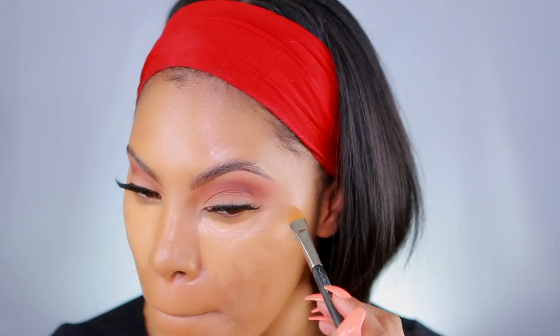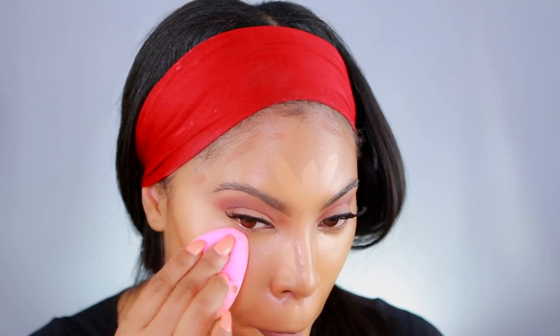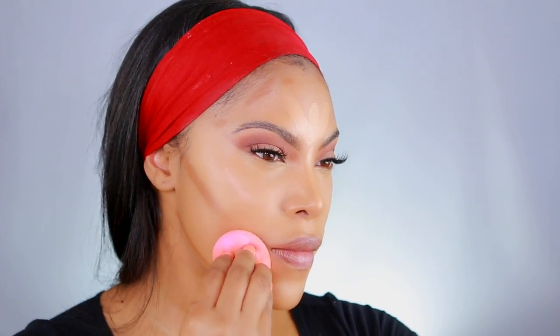Moving on to concealer — I'm taking the Anastasia Beverly Hills concealer to highlight. It's about two shades lighter than my skin tone and I apply it under my eyes, the center of my forehead, down my nose, and on my chin. Before blending, I'm also doing cream contour today using the Anastasia Beverly Hills Foundation Stick in a couple shades darker than my skin tone, applying it on the hollows of my cheeks, jawline, and forehead.